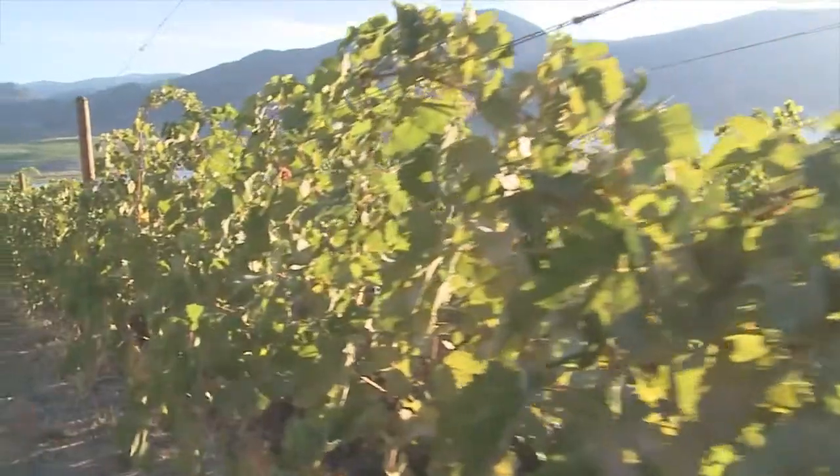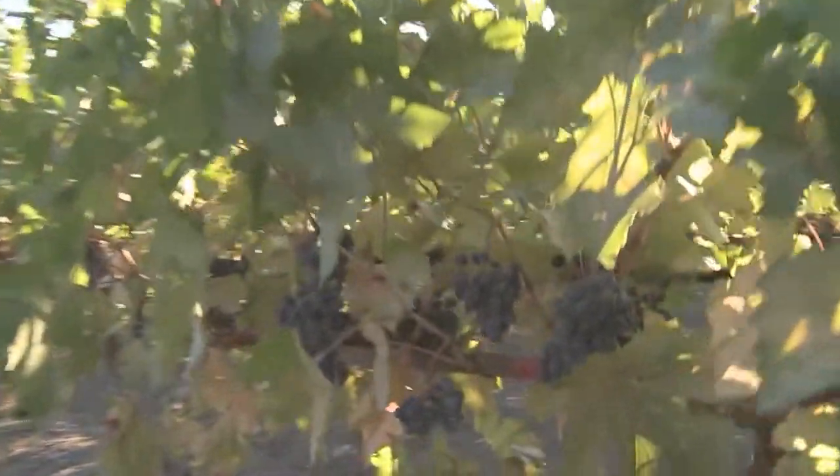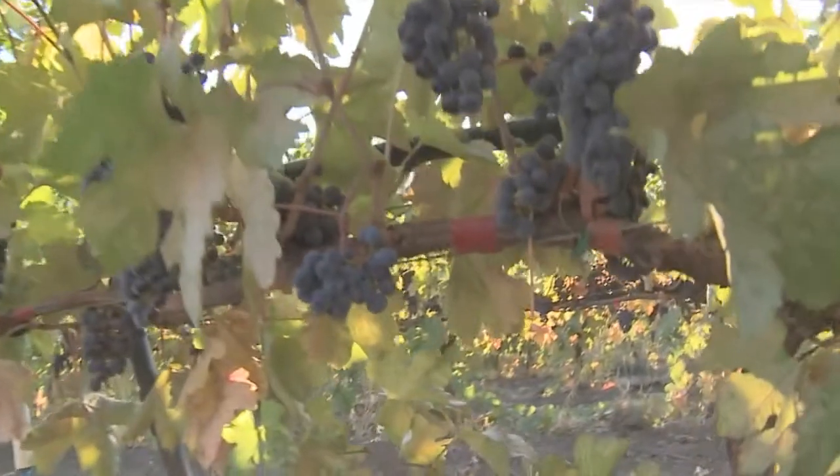When I saw the quality of the grapes, I said wow — that is fantastic. Three-year-old vineyard and so many nice grapes. The terroir here is fantastic. Big potential to create a good wine.